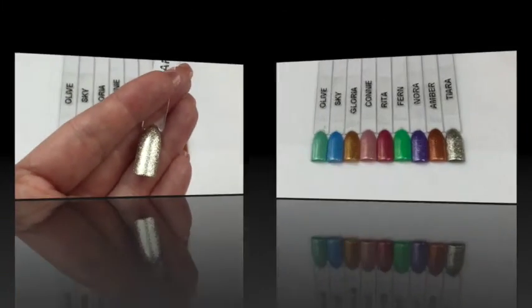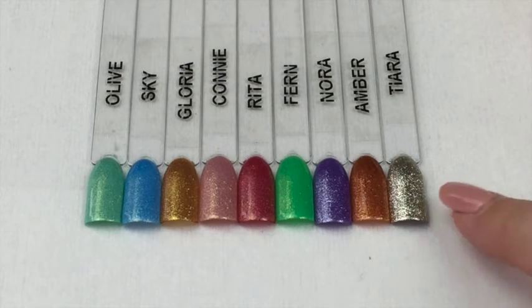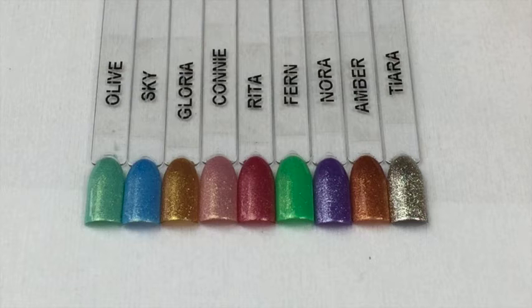Stay tuned for that. I have to give these a rating, so I would hands down — just based on Tiara alone — give this a five out of five. I think these are stunning, they're super easy to use, they are super finely milled, and I absolutely love them. I will pop all of the links to where you can get these in the description bar below.